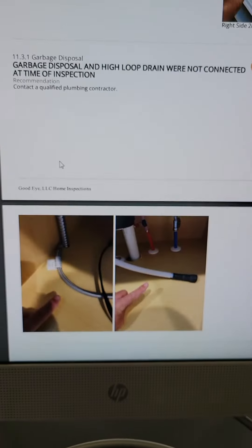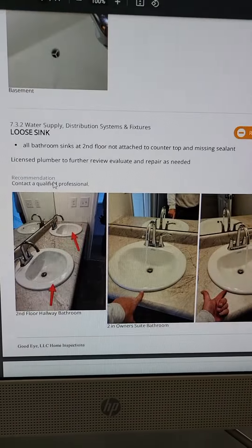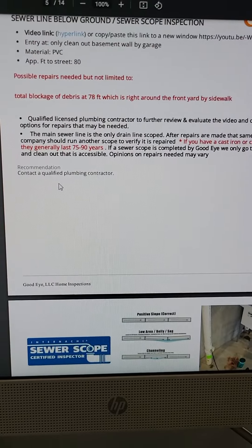Dishwasher not attached. Thanks for doing such a great job on that new build. Why would you ever waive a home inspection? Bam.